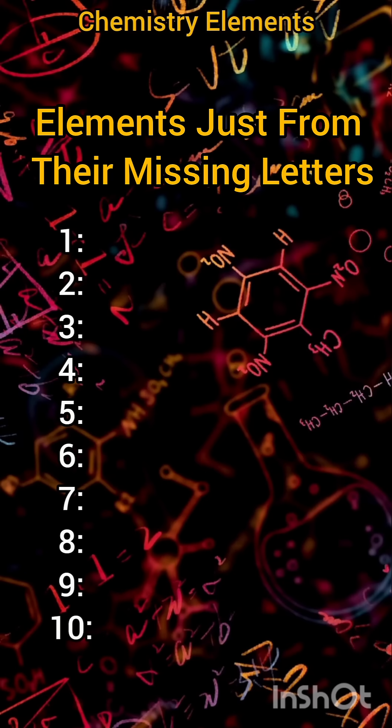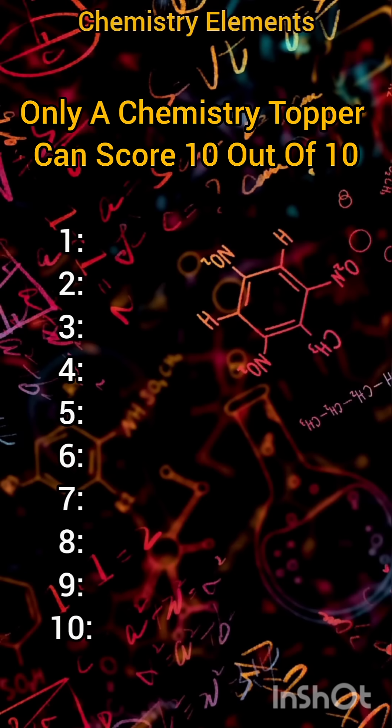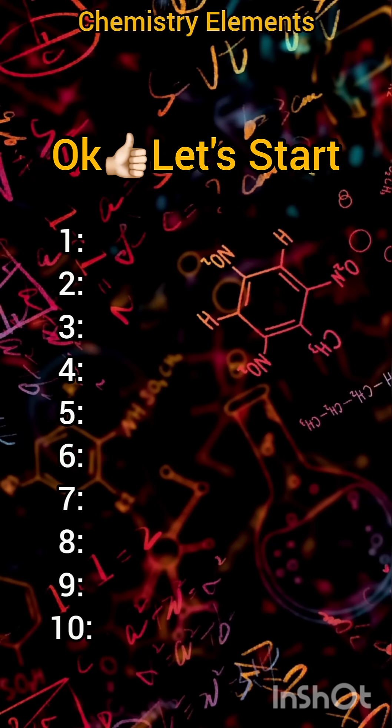Can you name these 10 chemistry elements just from their missing letters? Only a chemistry topper can score 10 out of 10. In question 5, that's where the real test begins. Okay, let's start.